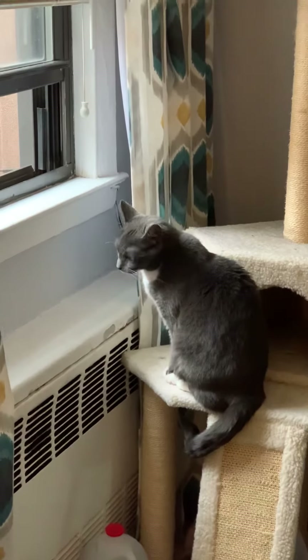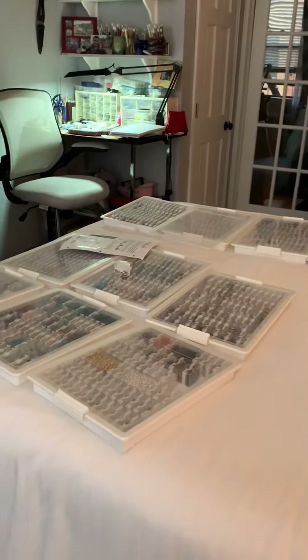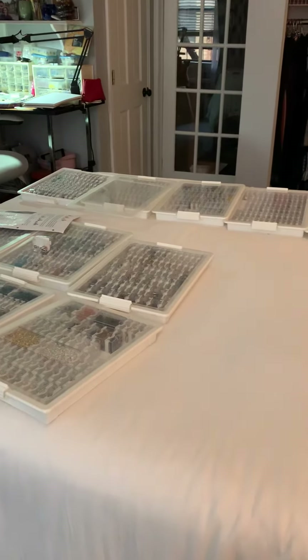Hey there! I thought I would give you a little tour of my quote studio. It is actually my bedroom, so I've spent the week trying to clean up for you to show you this, and it's still a mess, so I'm just going to show you my messy bedroom.